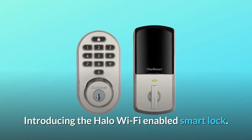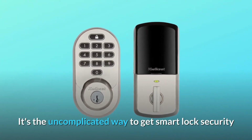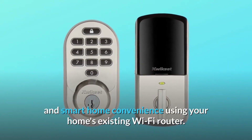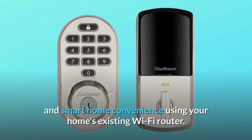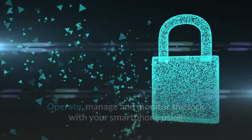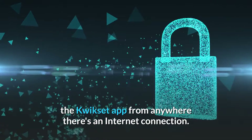Introducing the Halo Wi-Fi Enabled Smart Lock. It's the uncomplicated way to get smart lock security and smart home convenience using your home's existing Wi-Fi router. Operate, manage, and monitor the lock with your smartphone using the Kwikset app from anywhere there's an internet connection.